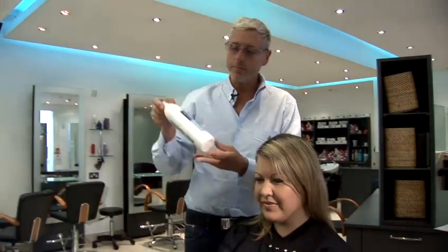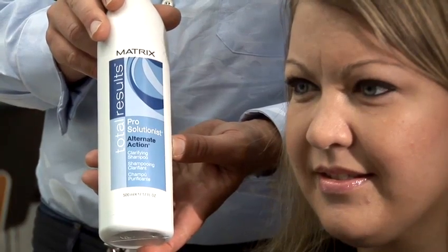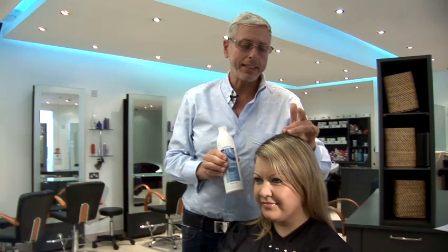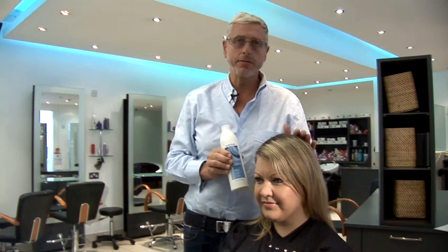The first thing you need to use is a clarifying shampoo. A clarifying shampoo has no conditioning in it whatsoever, and this will clean the scalp and make the hair jump and stand out from the skin, which gives a feeling of volume.